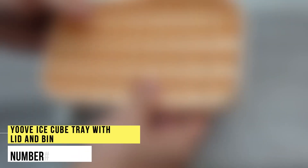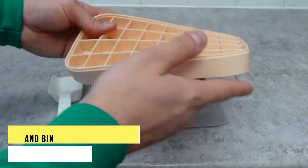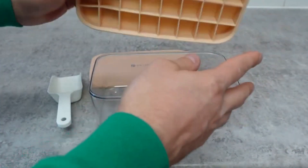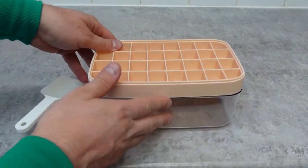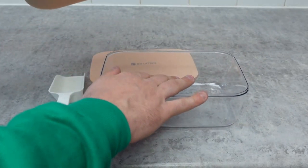Number 11. You've Ice Cube Tray With Lid and Bin. This flexible plastic ice cube tray is the best alternative to bulky ice trays. This silicon ice tray comes with a container to hold your fresh cubes, so you can have a stash when you need it and make more at the same time.